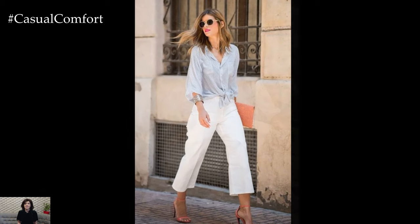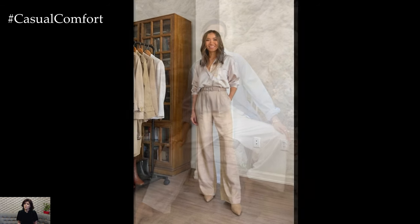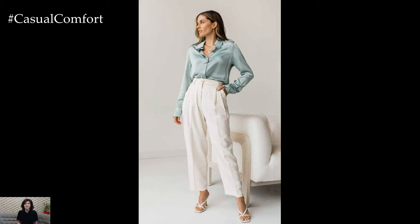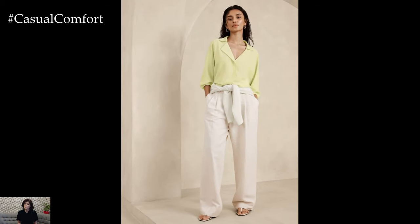Pairing the shirt with trousers creates a balanced and polished look suitable for various occasions. For a casual daytime outfit, choose a pair of tailored trousers in a relaxed fit. High-waisted wide-leg trousers, cropped just above the ankle, elongate the silhouette and offer a modern flair. Opt for light-colored trousers in shades of beige, khaki, or light gray to complement the softness of the spring palette.